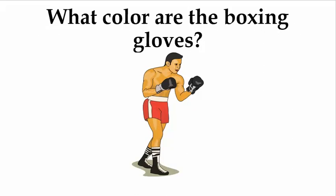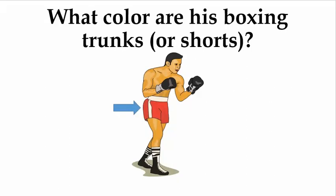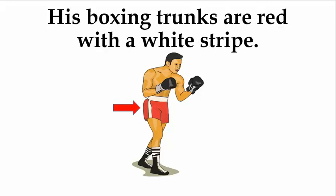What color are the boxing gloves? The boxing gloves are black. What color are his boxing trunks or shorts? His boxing trunks are red with a white stripe.